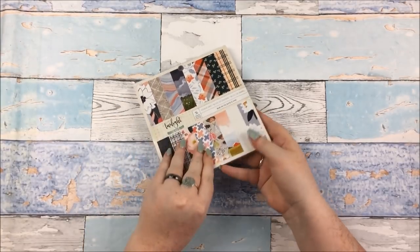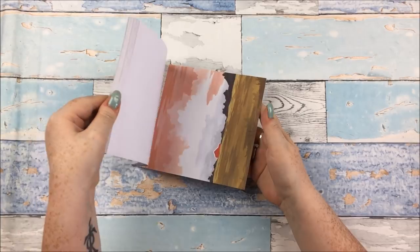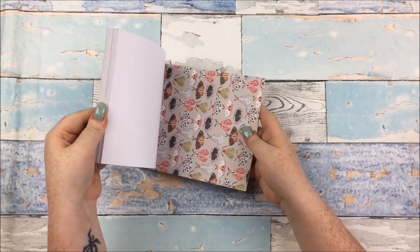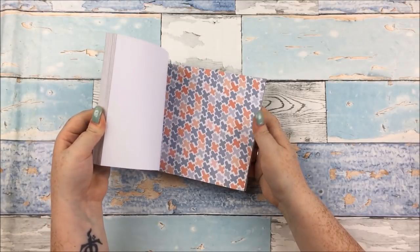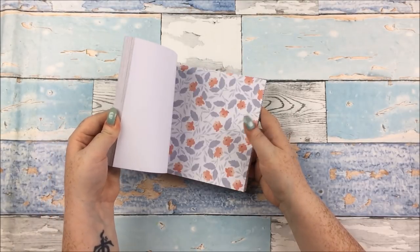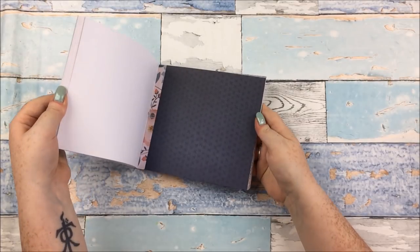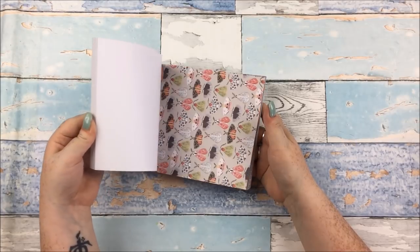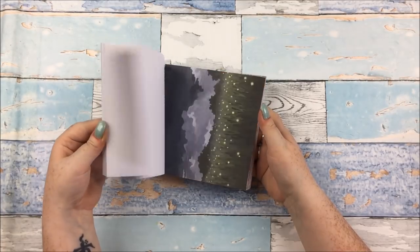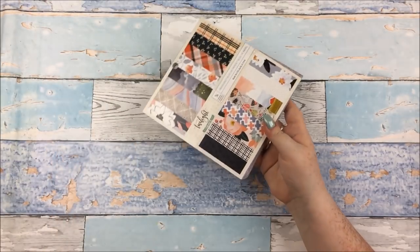A me item now — this is the Twilight by One Canoe 2 6x6 paper pad. I love One Canoe 2 stuff. I don't have any full collections from them but I have lots of bits and pieces, and all their collections work together really well. I just got a couple of bits because I love the colours — the pastel-y things and the muted tones. Oh, so pretty.